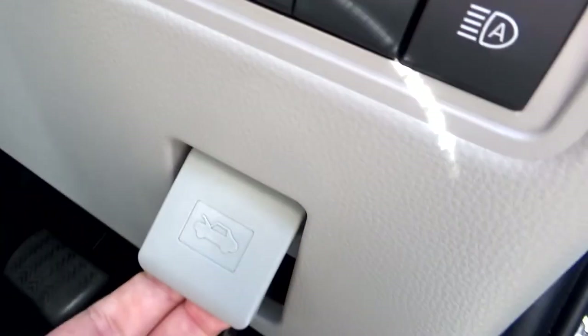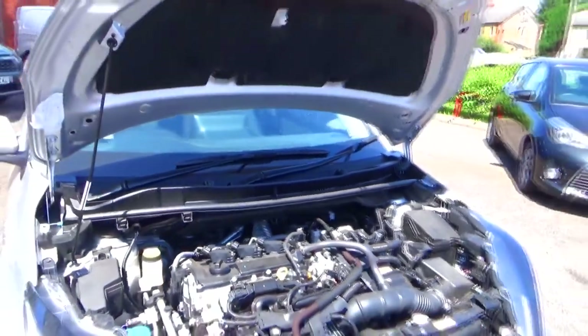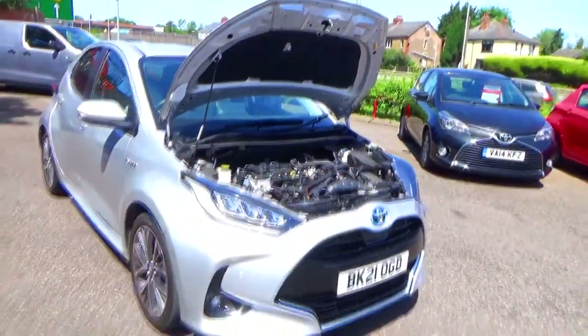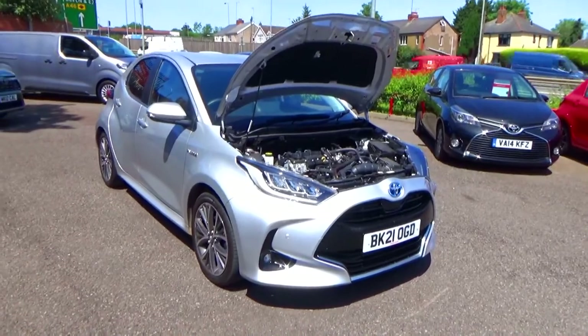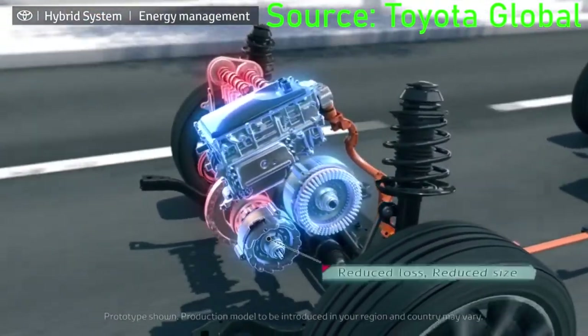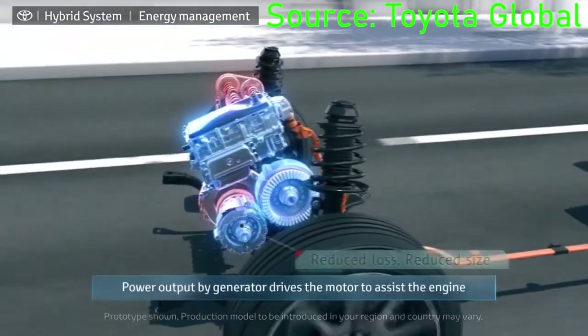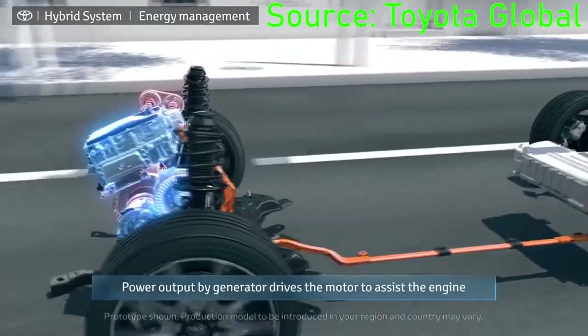For engines, the regular Yaris in the UK comes only as a petrol hybrid. There is also a hot hatch GR Yaris with 261hp. Under the bonnet is a 1.5-litre inline-3, 12-valve, dual overhead cam, naturally aspirated petrol engine combined with an electric motor. This engine features VVT-iE, short for Variable Valve Timing with Intelligence by Electric Motor, and Direct Multipoint Injection.